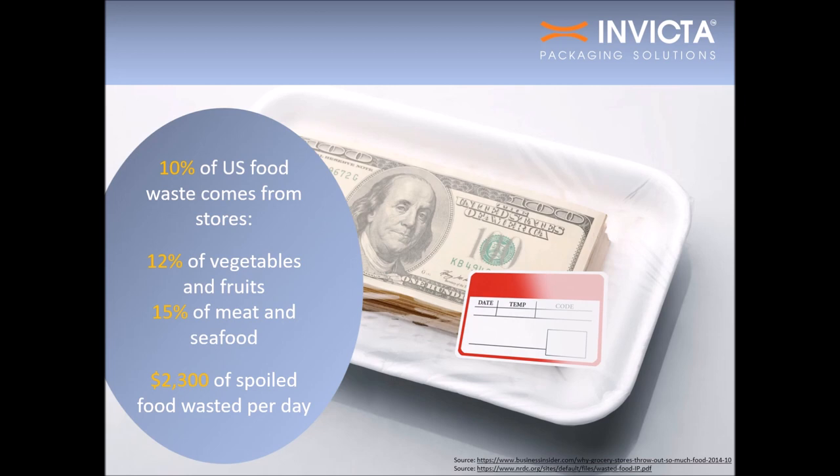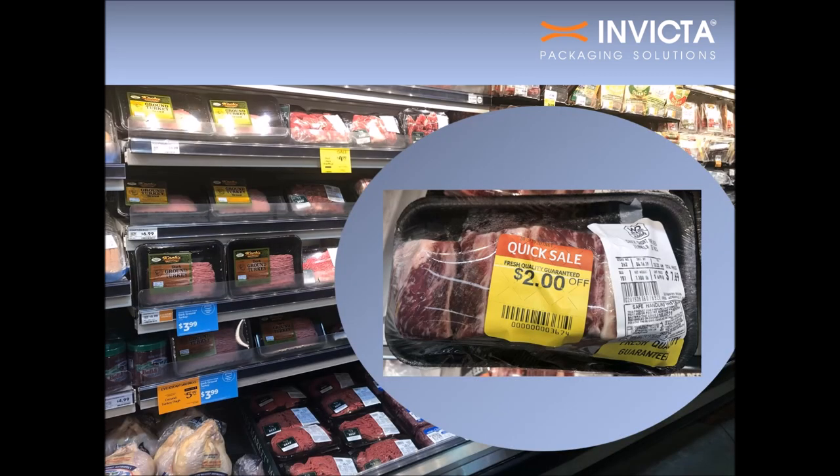But food waste isn't only an environmental issue — it's also an economic problem. Retail stores account for nearly 10% of food waste in the U.S. 12% of vegetables and fruit and 15% of meat and seafood thrown away is discarded by groceries due to spoilage. One industry expert estimates supermarkets discard on average $2,300 worth of out-of-date food per store every single day. Grocery stores only profit when food on their shelves is purchased before it spoils, so when food is thrown out, the retailer is also throwing out packaging and labor.